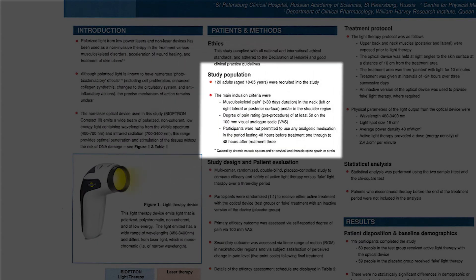Study Population: 120 adults, aged 18 to 65 years, were recruited into the study. The main inclusion criteria were musculoskeletal pain of more than 30 days duration in the neck, left or right lateral or posterior surface, and/or in the shoulder region. Degree of pain rating pre-procedure was at least 50 on the 100mm Visual Analog Scale.